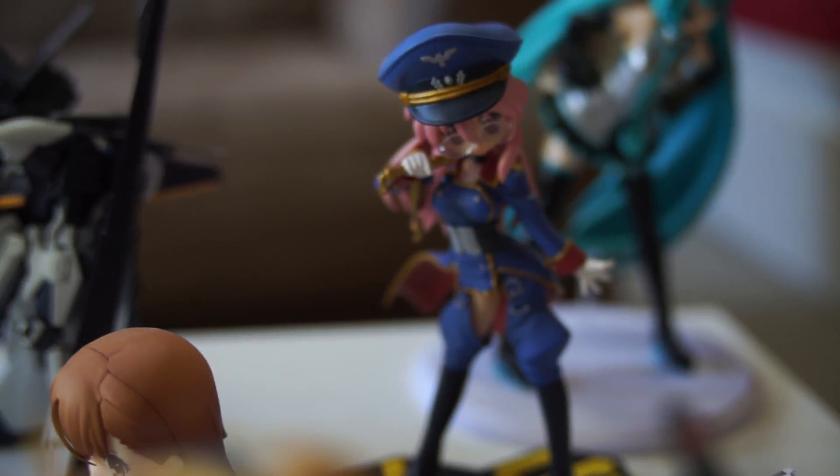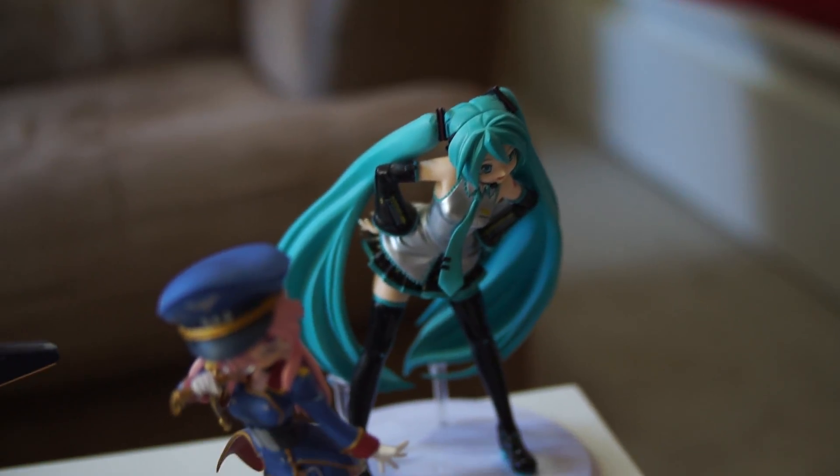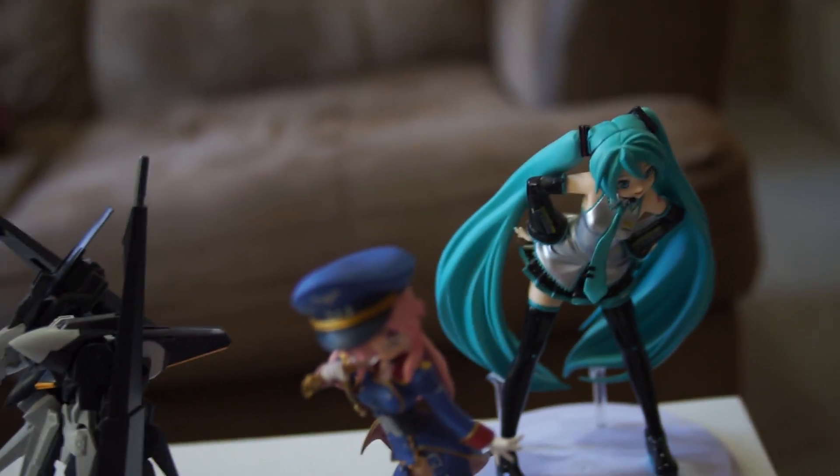It's a Lucky Star Macross Frontier crossover prize figure, and behind her is the Mika Cries figure, which I got from Jungle — that was when I first discovered Jungle and I went crazy over prize figures because they were so damn cheap. Probably got it for like 10 bucks or something.